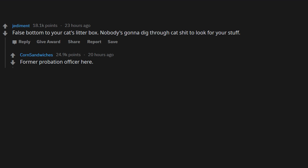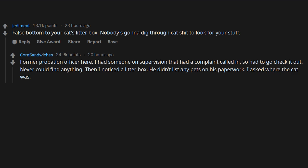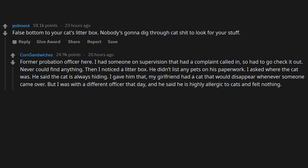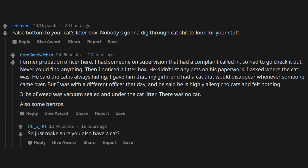False bottom to your cat's litter box — nobody's going to dig through cat litter to look for your stuff. Former probation officer here: I had someone on supervision with a complaint called in, never could find anything. Then I noticed a litter box — he didn't list any pets on his paperwork. I asked where the cat was; he said it's always hiding. The other officer was highly allergic to cats and felt nothing. Three pounds of weed was vacuum sealed under the cat litter. There was no cat.